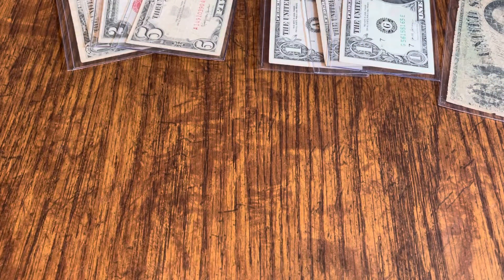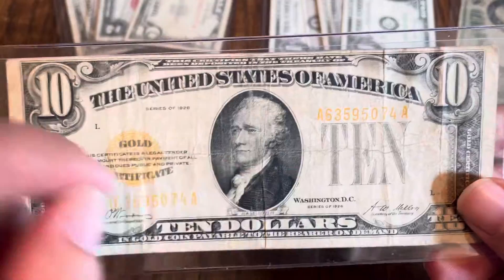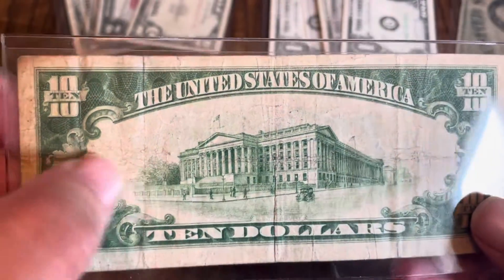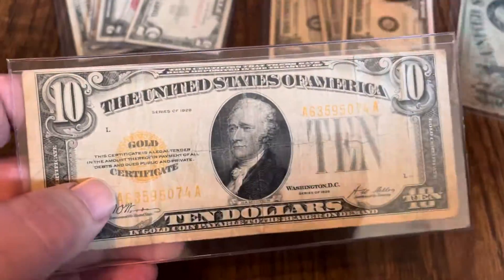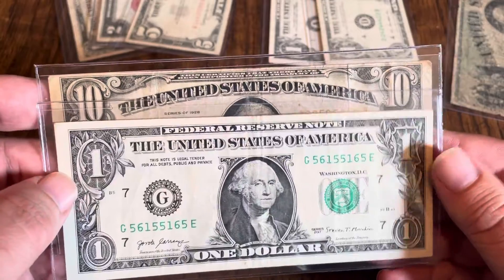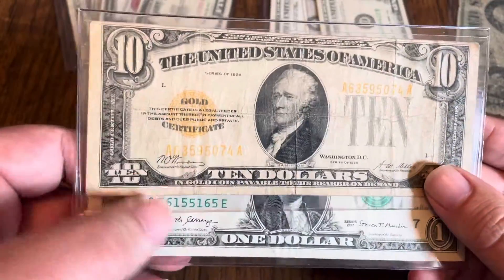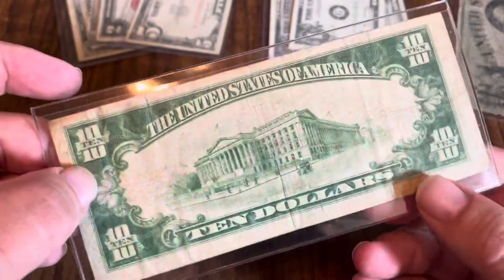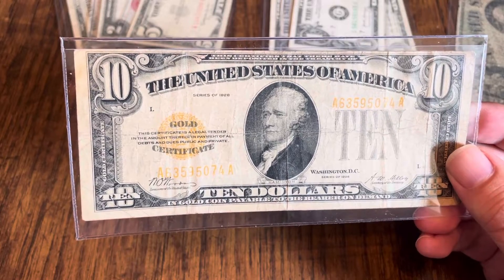Number four on the list: this is a 1928 $10 gold certificate. You can see it's got the gold seal and the gold numbers, and it is green on the back. There are creases but it's not really that bad — some handling, some dirt, the corner isn't razor sharp, but the note has been handled. It is just slightly yellowed a little bit from age. The $10 gold certificate is in decent condition — always fun to have in the collection if you don't have one.